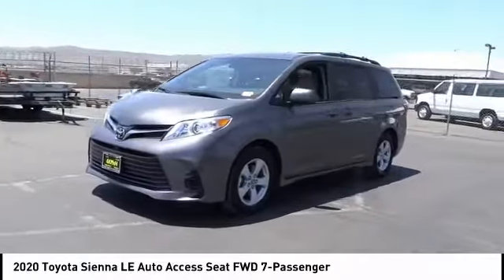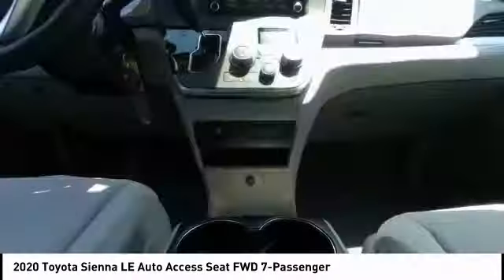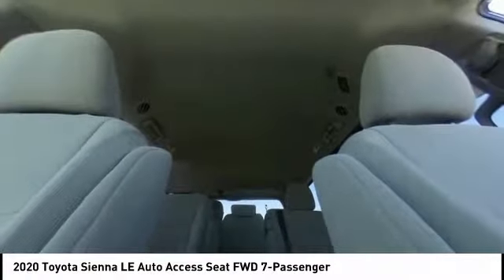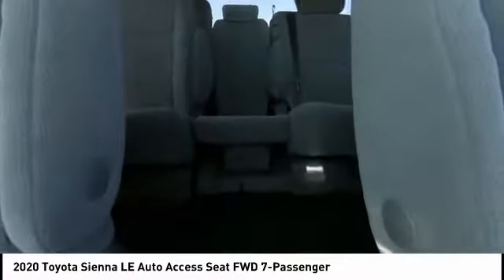This vehicle has less than 100 miles. Here are some of this vehicle's great options: electronic stability control, brake assist, traction control, remote keyless entry, front wheel independent suspension, speed control, four-wheel disc brakes, rear window defroster, rear window wiper, and low tire pressure warning.